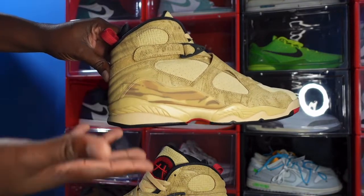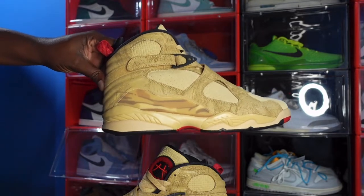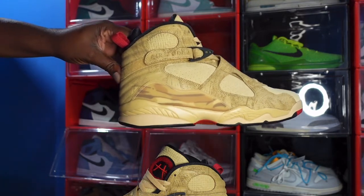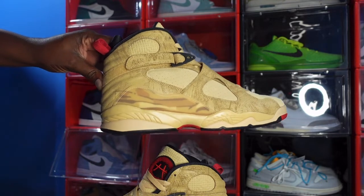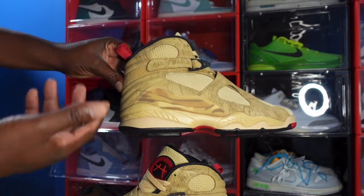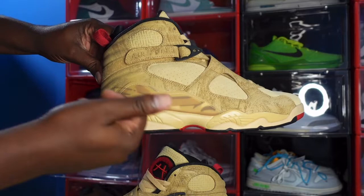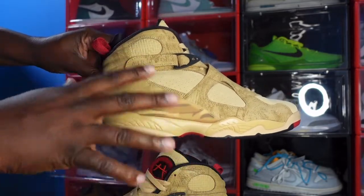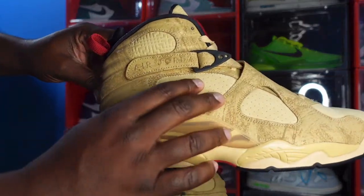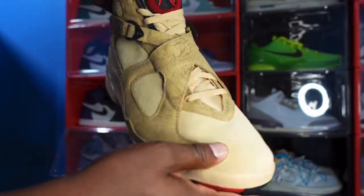Here we go guys, we have the Air Jordan Retro 8 Rui. This colorway is pretty simple and clean cut. This is a Jordan 8 silhouette — I believe the 30th anniversary of the Jordan 8s is coming up, so maybe this is the beginning of a wave of 8s, because Jordan has been coming with certain silhouettes in waves. You can see the Twine and Sesame colorway all over the upper of the sneaker.